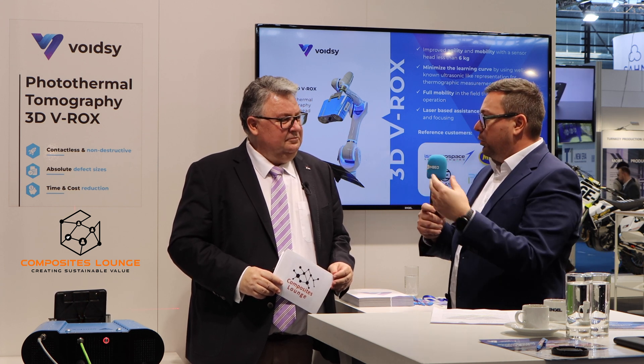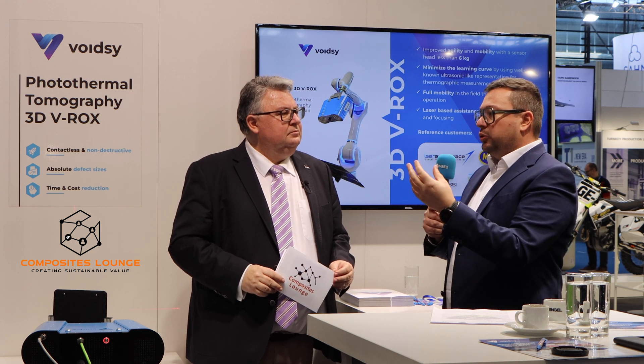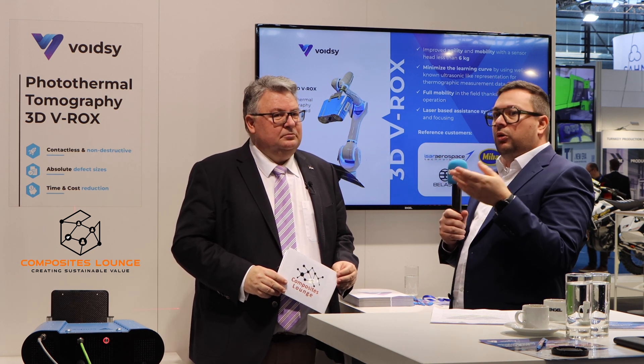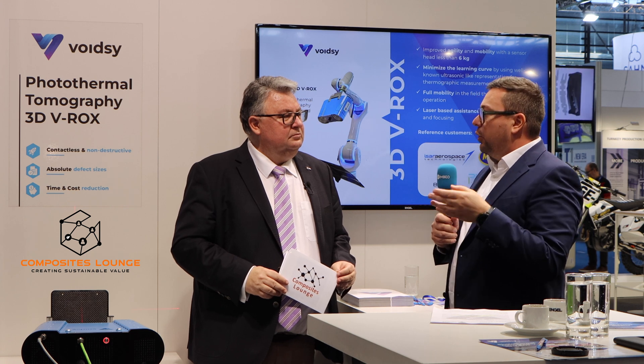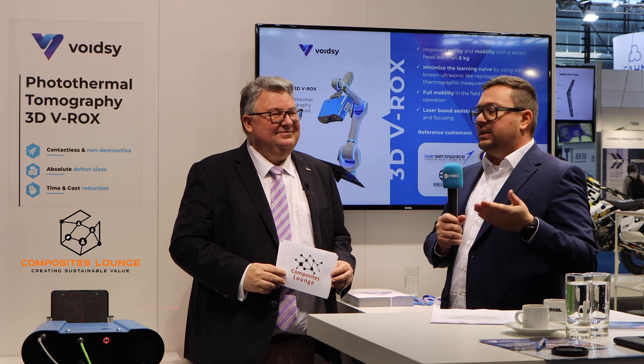From the measurement data, by solving an ill-posed inverse problem, we calculate the inner structure. Using our post-processing, we delve deeper than conventional methods, which often only provide surface-level or two-dimensional images. With the Voitze technology, we provide three-dimensional results so customers can also draw conclusions about the depth of a defect. The measurement results are displayed in the well-known A-scan, B-scan, and C-scan representations familiar from ultrasonic testing.